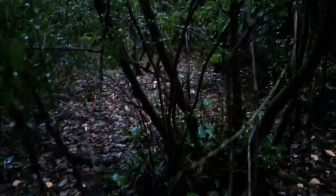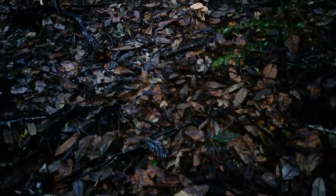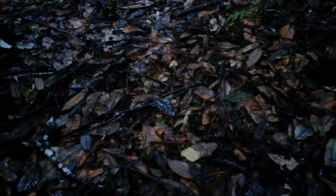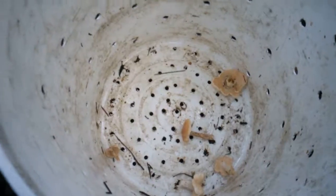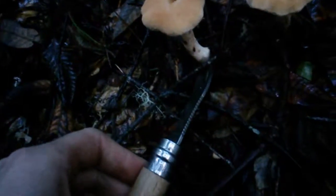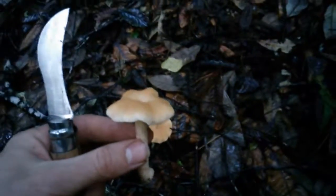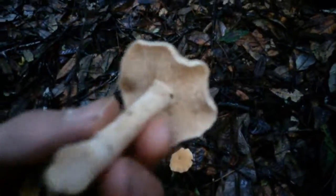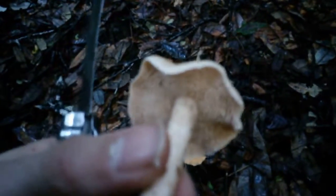They actually run all the way up into there. Sure, we'll do an ID. As usual, cut him at the base. Very easy to identify because of teeth — these little spines hang down.